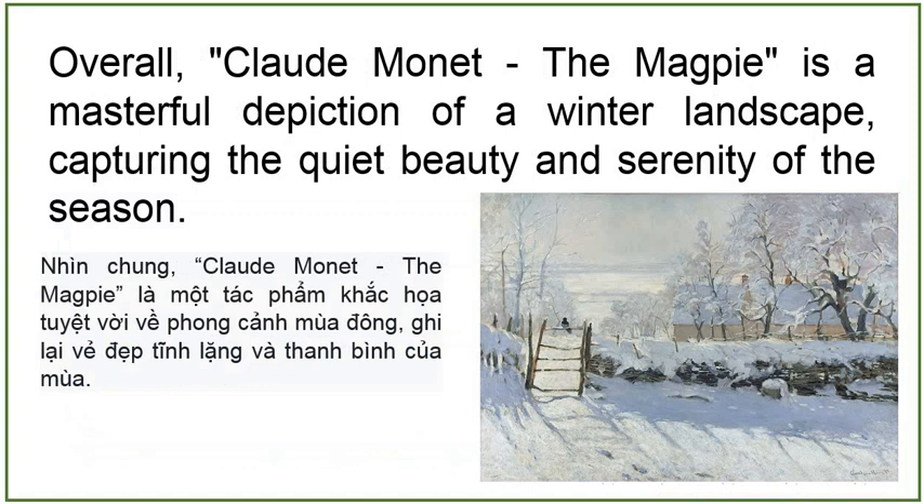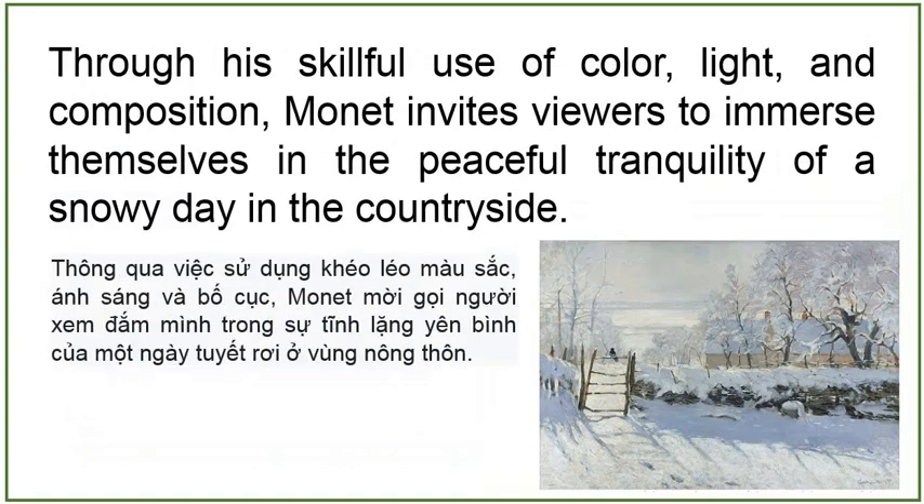Overall, Claude Monet's The Magpie is a masterful depiction of a winter landscape, capturing the quiet beauty and serenity of the season. Through his skillful use of color, light, and composition, Monet invites viewers to immerse themselves in the peaceful tranquility of a snowy day in the countryside.